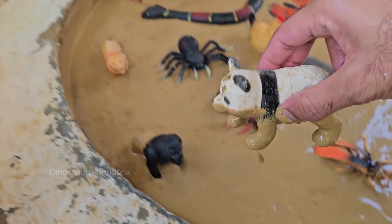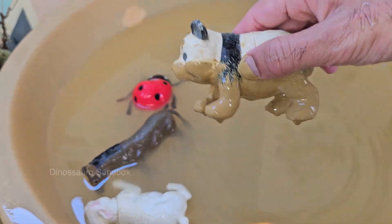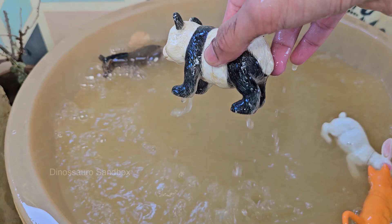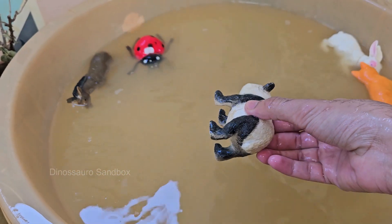Pandas are bears, scientifically known as Ailuropoda melanoleuca. They are native to China and are considered a national treasure. Pandas have a unique thumb called a pseudothumb, which is an enlarged wrist bone that helps them grip bamboo.